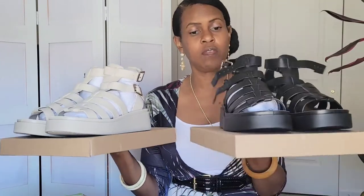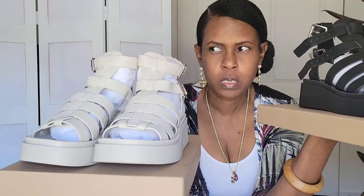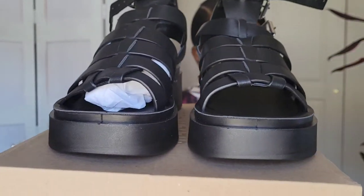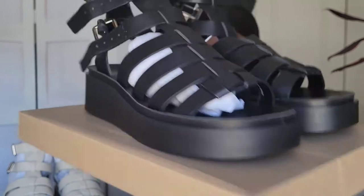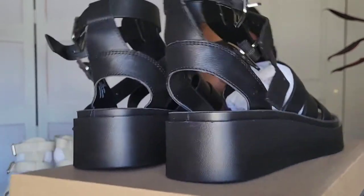While we're talking Steve Madden, I may as well show you the other pair of gladiator sandals I received. I got both the black ones and the off-white ones, but I'm not sure if I'm keeping these either. I wanted a black gladiator platform sandal, and these are the black ones. Moving on — I want to keep this video quick to keep your attention.